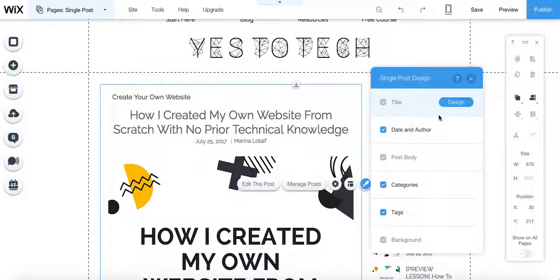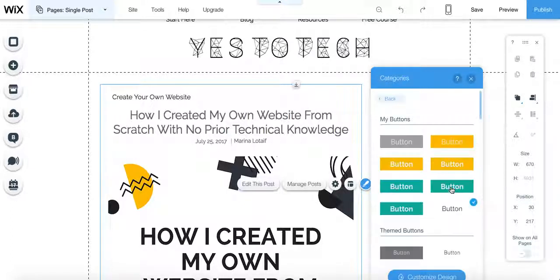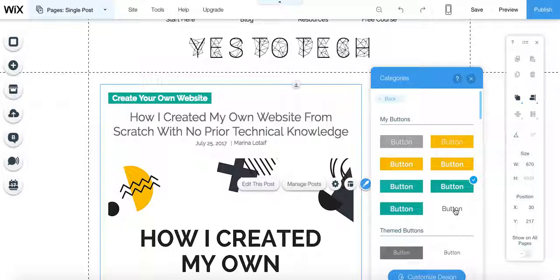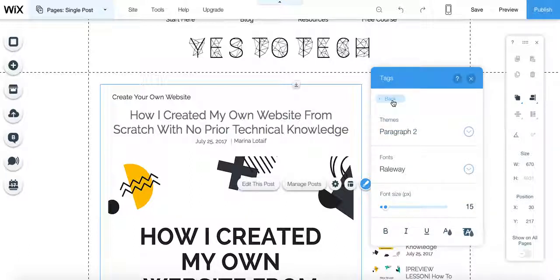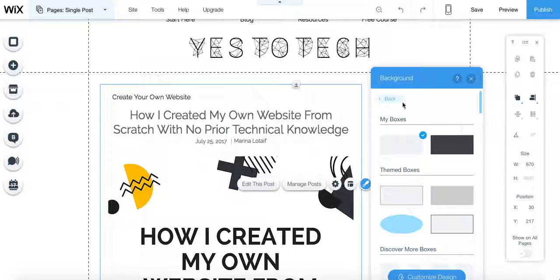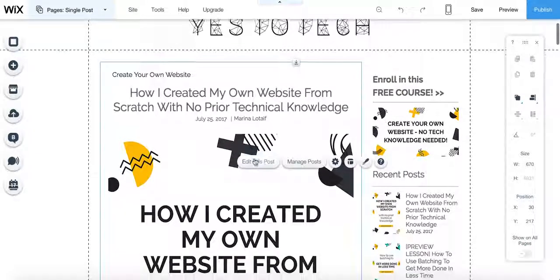If you click on design, it's basically the same as we had with the blog. You can change the design of the title — the font, the theme, the size, color, et cetera. Same thing with date and author, and the post body categories. Here again it's a button — maybe you wanted a simple button on the main blog, but on the single post pages you want a more flashy button. With the tags, you can also change the font, theme, and color, and the background can also be different for single posts.